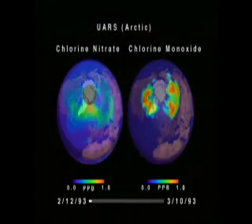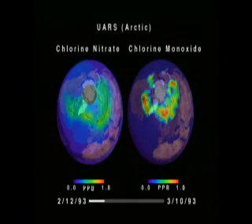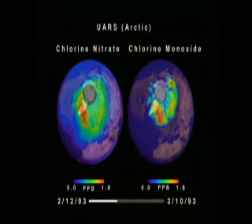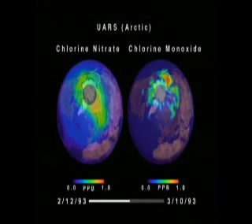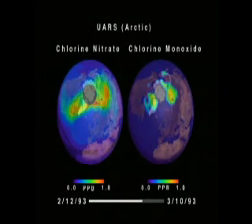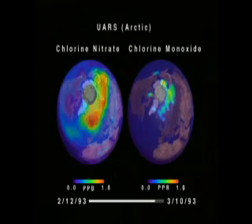The CLAS, MLS, and ISAMS measurements together show us that the polar stratospheric clouds which form in the cold Arctic stratosphere have converted most of the chlorine nitrate into the radical chlorine monoxide. In 1992, UARS measurements showed conclusively that an Arctic ozone hole is beginning to form.